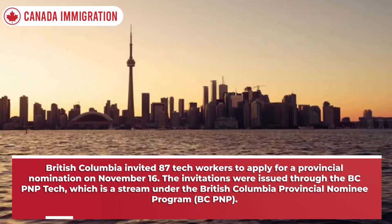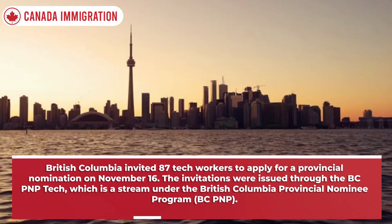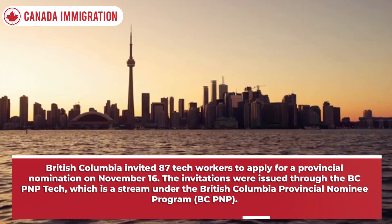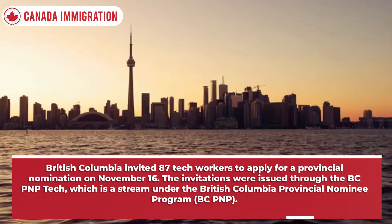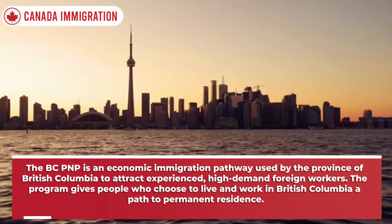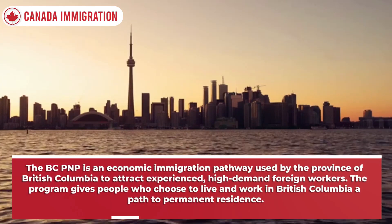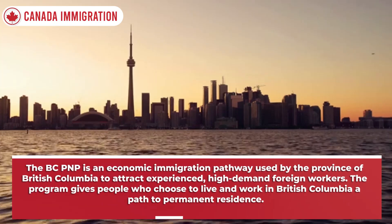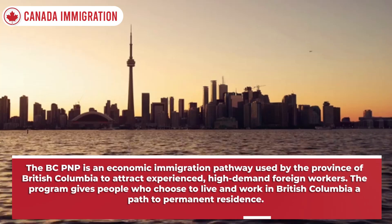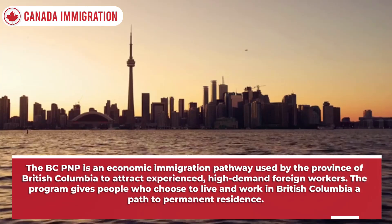British Columbia invited 87 tech workers to apply for a provincial nomination on November 16. The invitations were issued through the BCPNP Tech, which is a stream under the British Columbia Provincial Nominee Program, BCPNP. The BCPNP is an economic immigration pathway used by the province of British Columbia to attract experienced, high-demand foreign workers. The program gives people who choose to live and work in British Columbia a path to permanent residence.